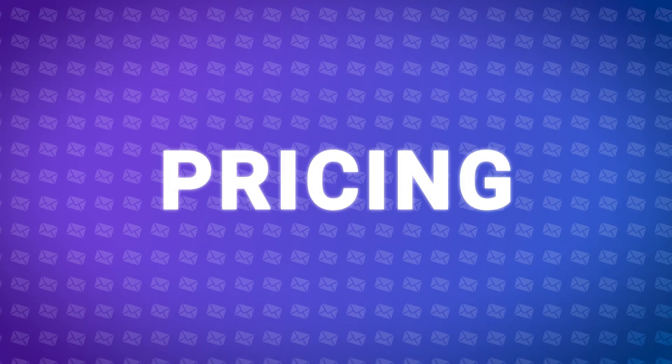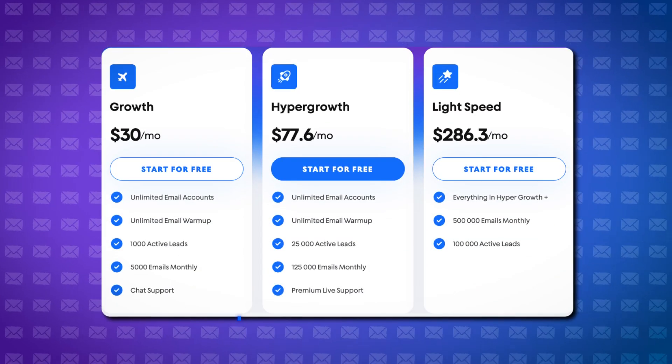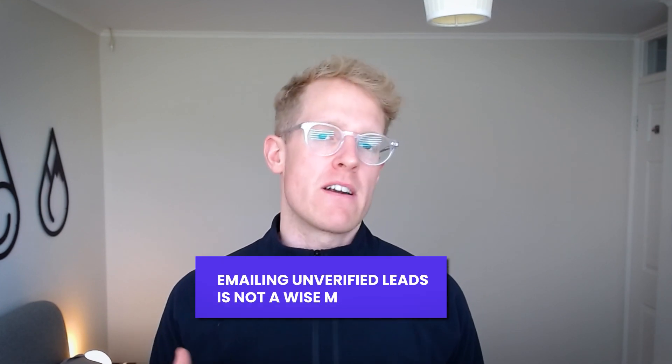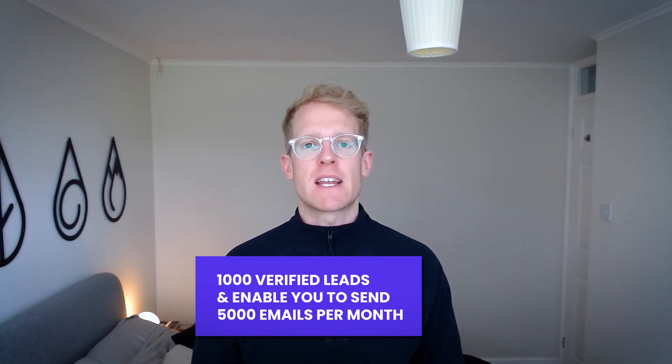First up we're going to take a look at pricing. Instantly's pricing package is split into two categories: sending and warm-up, and leads. To get the job done well you're going to need both packages. Instantly's cheapest package is their growth package at $30 a month. However, alongside that you're going to have to take the growth leads package as well to get verified leads. Emailing unverified leads is not wise because that's going to harm your deliverability. So if you want both packages from Instantly it's going to cost you $67 a month, which only gets you 1,000 verified leads and enables you to send 5,000 emails per month.